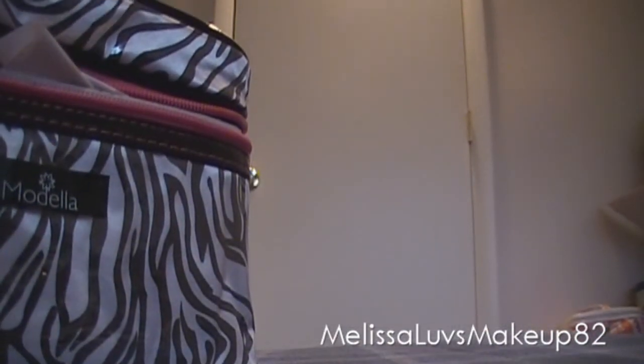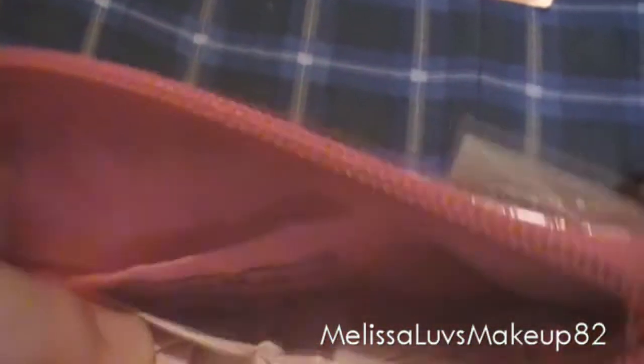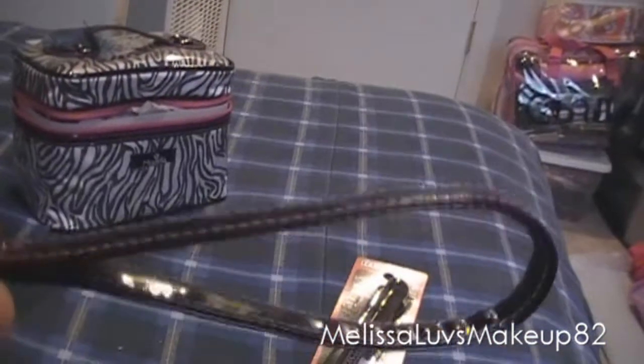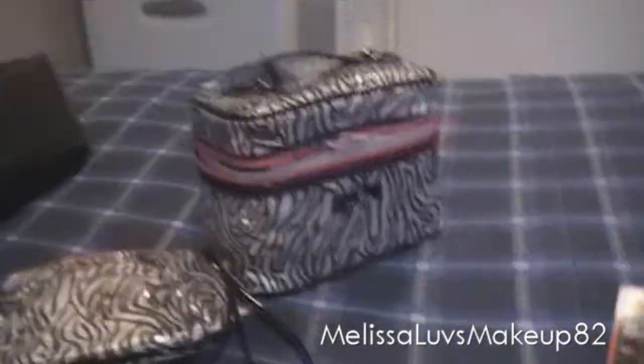And then this one — let me open this one. It's got a little pocket right here; I don't know if you can see that. You can put a little stuff in there. And then you get a strap, like a hand strap. It's pink and black — I love it.